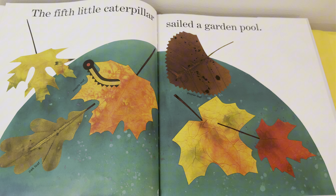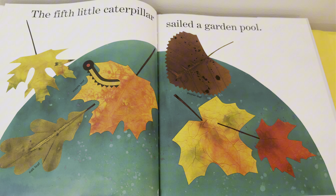The fifth little caterpillar sailed a garden pool. Do we see the caterpillar? Yes, it's on the bright orange leaf — that's actually a maple leaf.